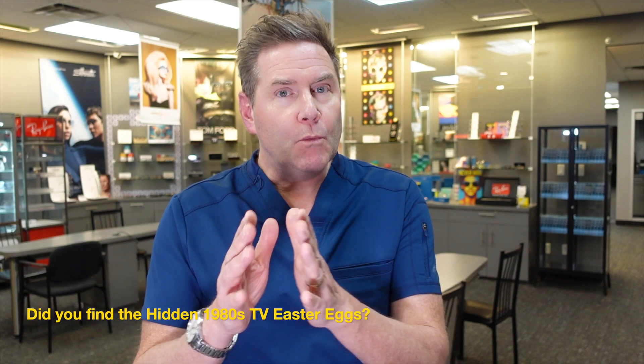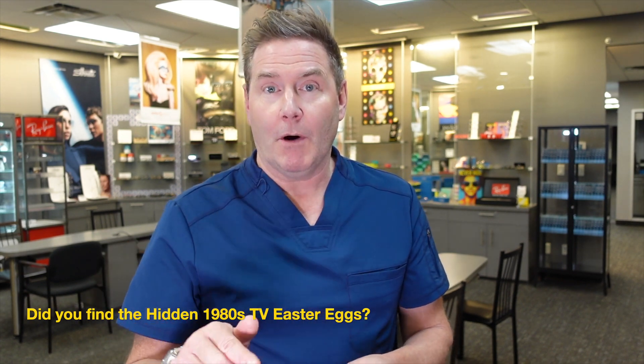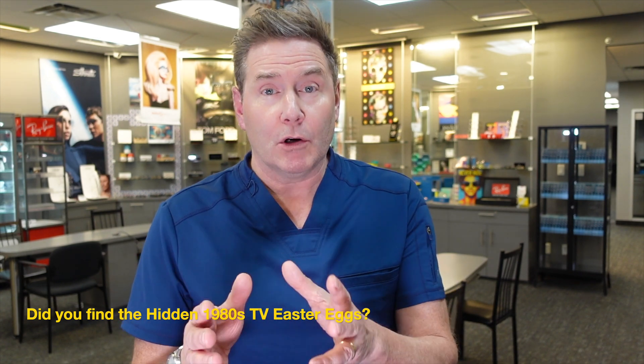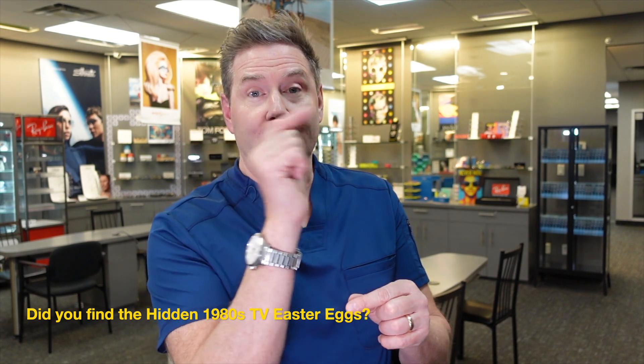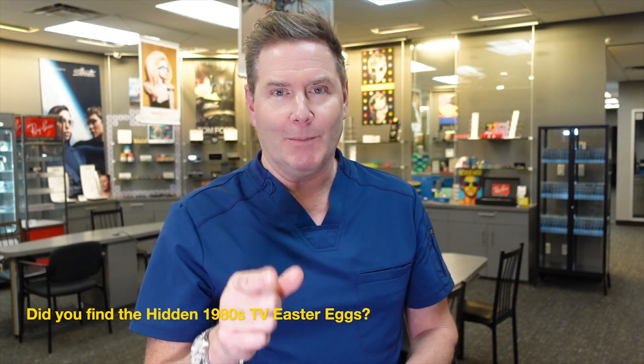As far as cataracts go, not a lot else happens after a YAG capsulotomy, but you'll want to be aware of other eye conditions that can affect your eyes, such as macular degeneration — and you can watch a video about that here. Cheers, and have a great optometry day.